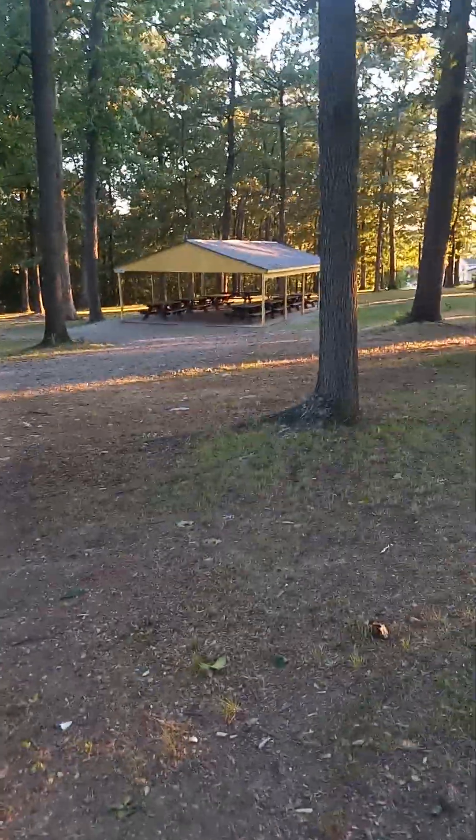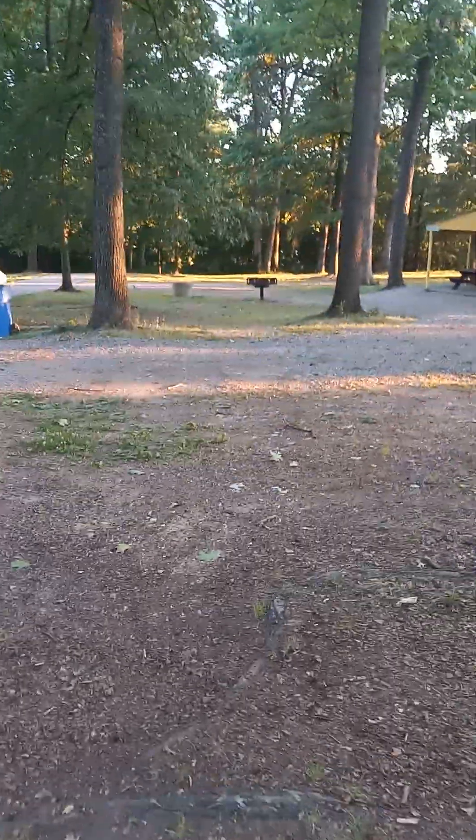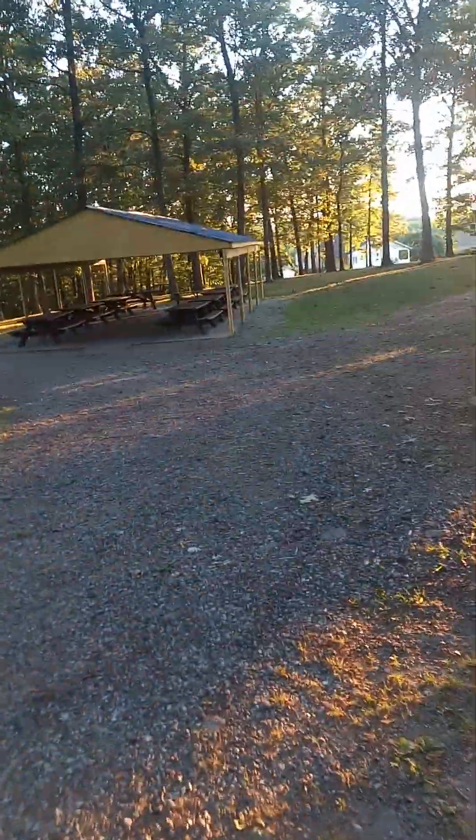That's the picnic area. Yeah, I guess that's a grill. There's a squirrel — I saw her talking. Tree brush. You can see the pavilions — you can have a cookout here.